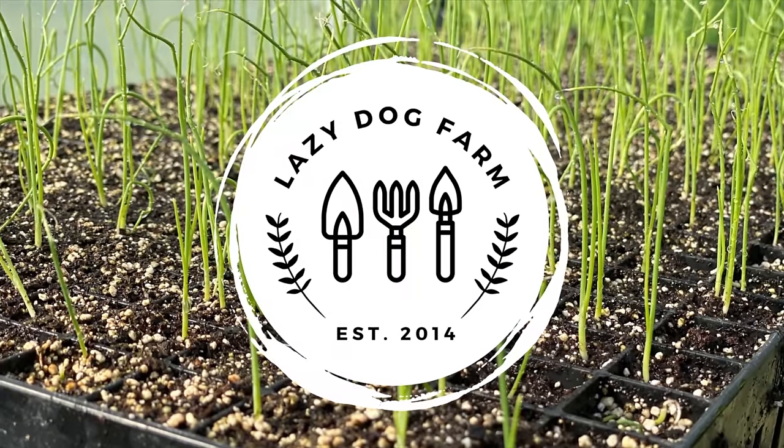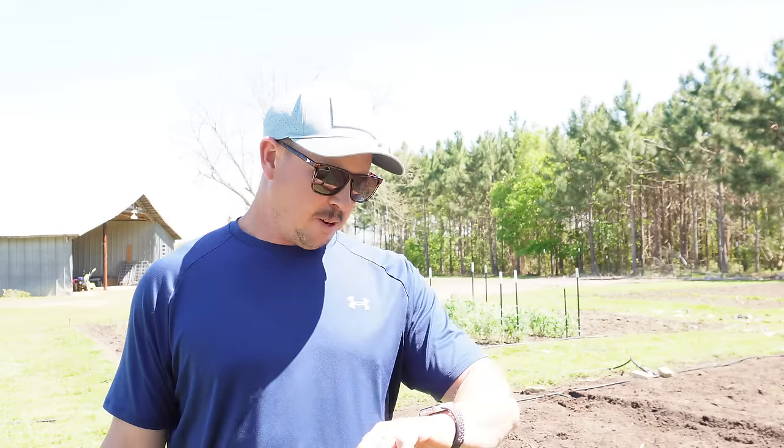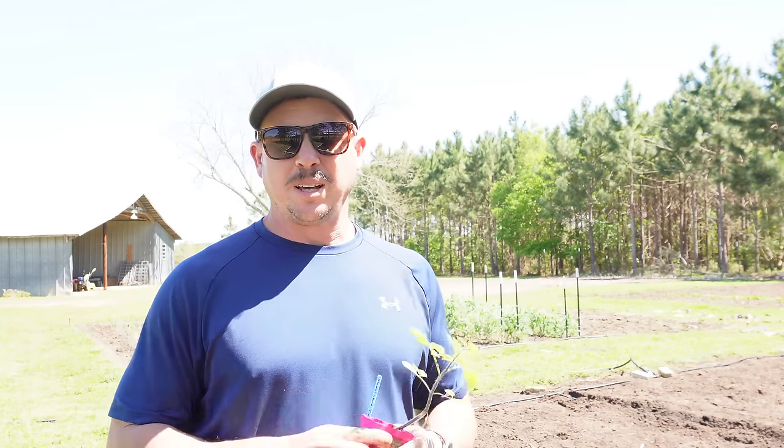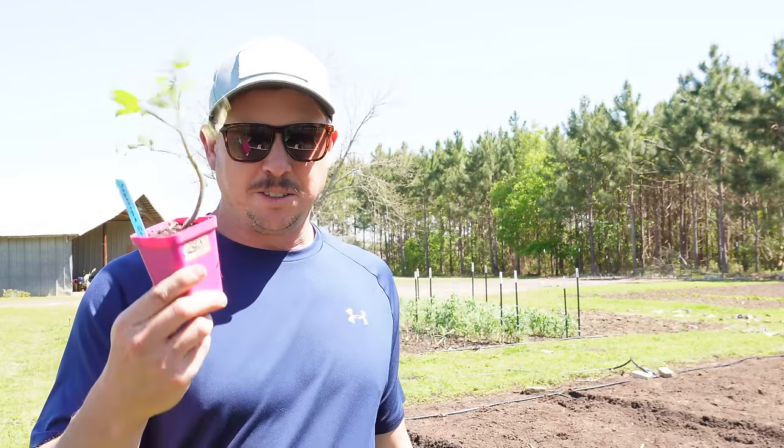This is where things can get contentious and people want to fight you over their technique and what they swear by doing. What's up Lazy Dog fam? Hope all y'all are having an awesome day. It is Saturday March 30th here in South Georgia and today we're gonna get some tomato plants in the ground. We're gonna be planting some determinate tomatoes, a few indeterminate tomatoes, show you how we do both of those, and I'm also going to tell you why you probably don't need to add any extra calcium when you plant your tomatoes.